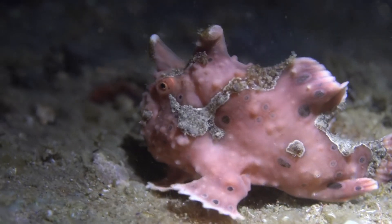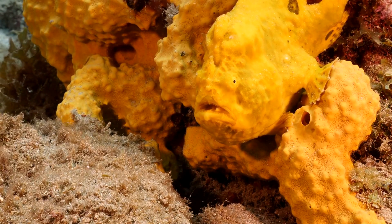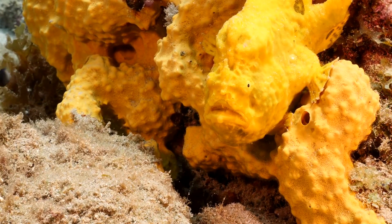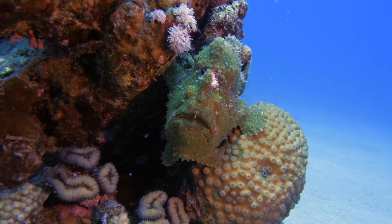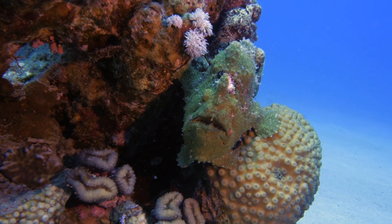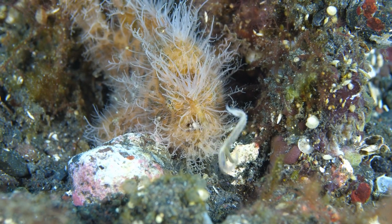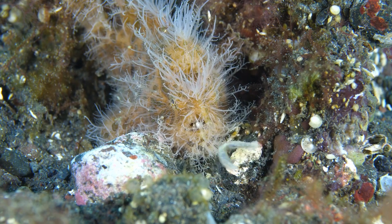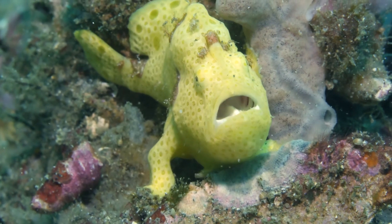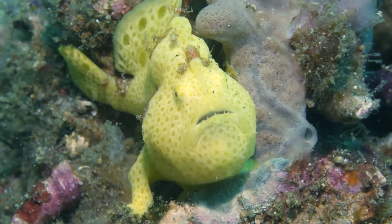Our journey continues with the master of disguise, the frogfish. This crafty predator can change its colour and texture to blend seamlessly into its surroundings, making it nearly invisible to both prey and predators. Frogfish are ambush predators, lying in wait for unsuspecting prey to wander too close. Equipped with a lure on its head that resembles a small worm or shrimp, the frogfish entices its prey before opening its mouth and inhaling them in a fraction of a second, creating a vacuum that sucks prey in with astonishing speed.